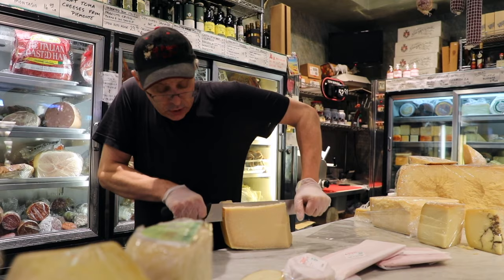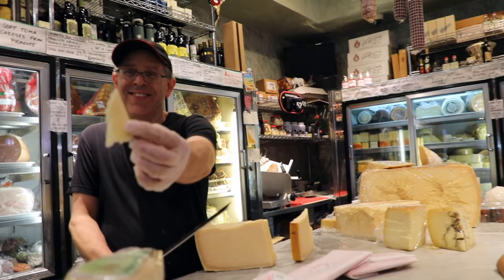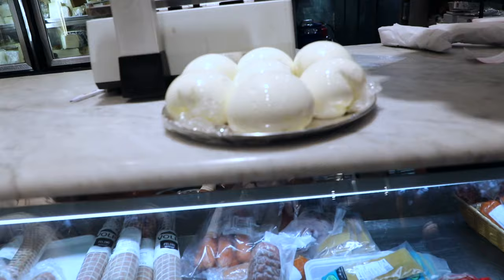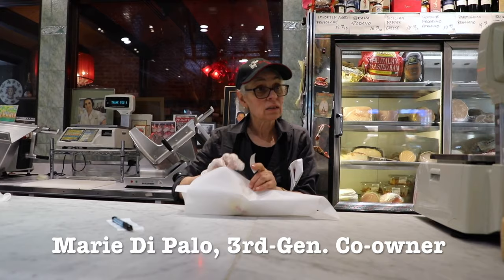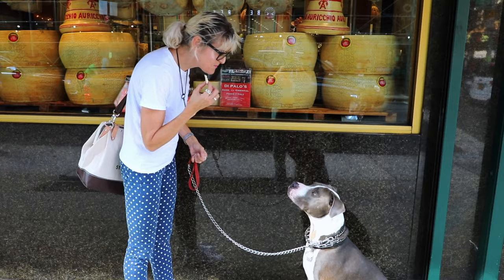This is the Parmigiano-Reggiano made in the winter, December 2016. Look at this homemade mozzarella — we're definitely getting a ball of fresh mozzarella. This is mild. This is from Sal. Oh, I see some Parmigiano-Reggiano.